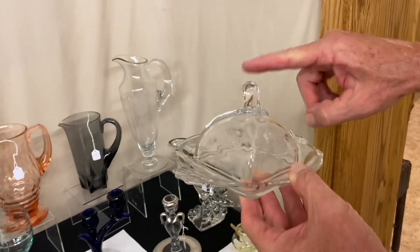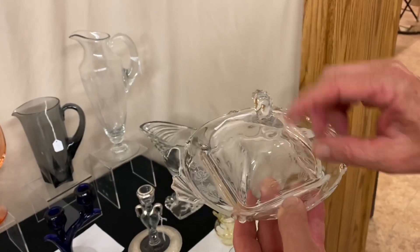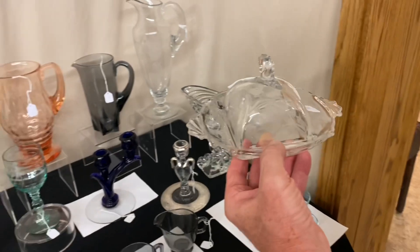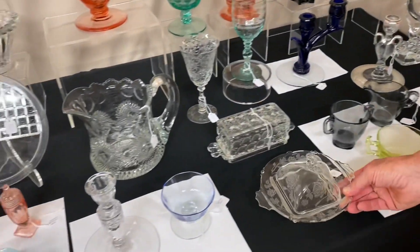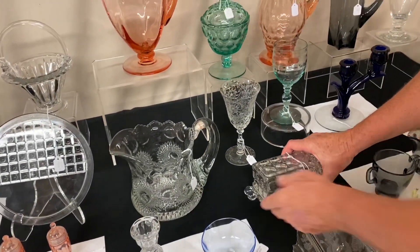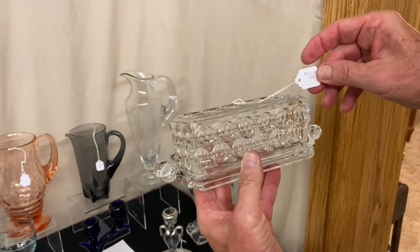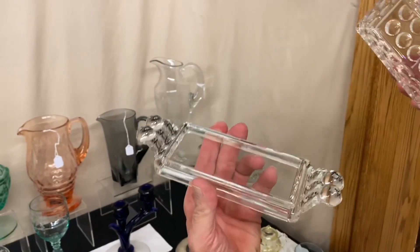Waverly Seahorse Handled Butter Dish — square butter dish with rose etching on it — and it's $25. Whirlpool Quarter Pound Butter Dish, it's $55, marked in the center of the bottom.